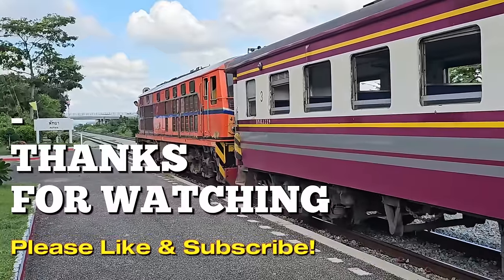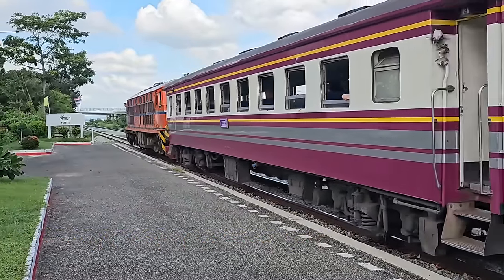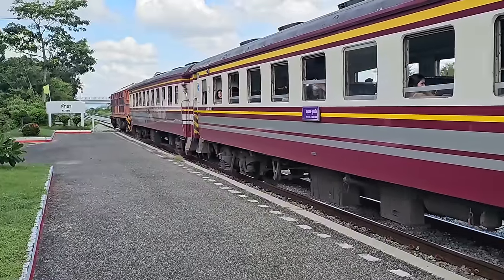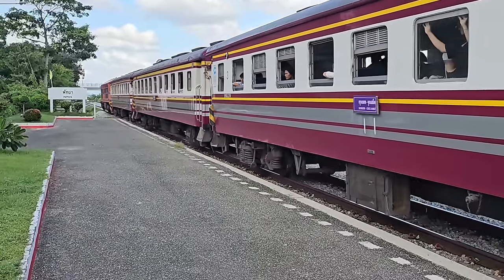Thanks for watching. If you enjoyed the video, don't forget to like and subscribe. I'll try and find you something else a little bit different around the Pattaya and Thailand area. But for me, as the train goes to Bangkok, it's goodbye — see you again very soon.